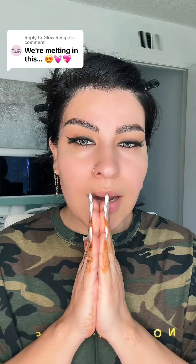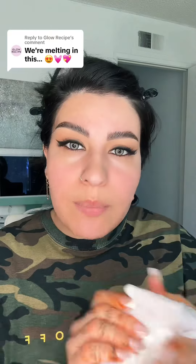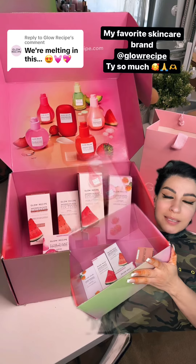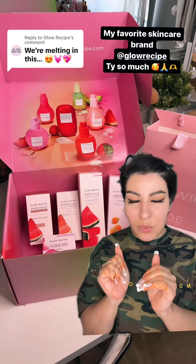Skincare prep is everything and I have been loving and obsessed with Glow Recipe skincare products — you guys know that by now. Before I do my makeup, I have to prep my skin. As you can see, I have nothing on my face. First thing I'm going to do is make sure everything is nicely wiped, then start with my skin prep. I just want to thank Glow Recipe for this amazing PR package. I love these products — these are all my backups, and I can't wait to apply them and show you guys.